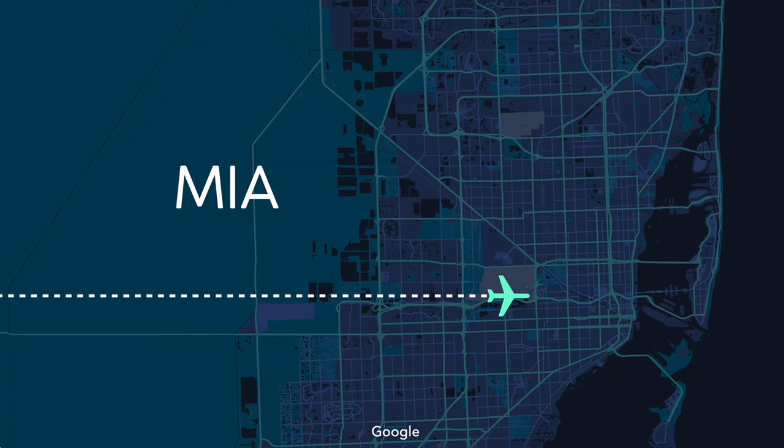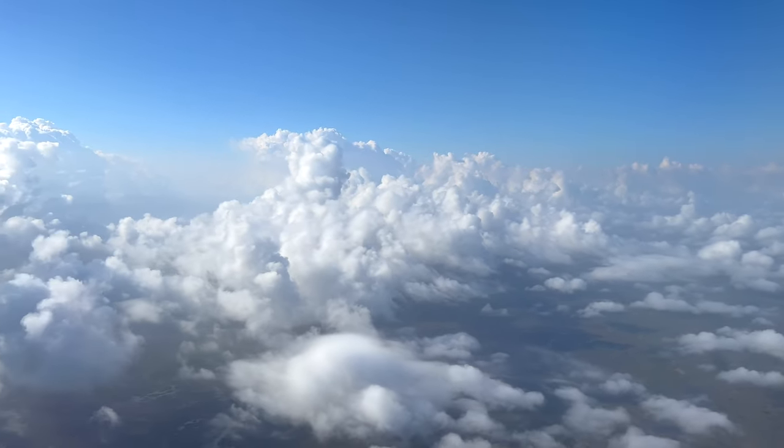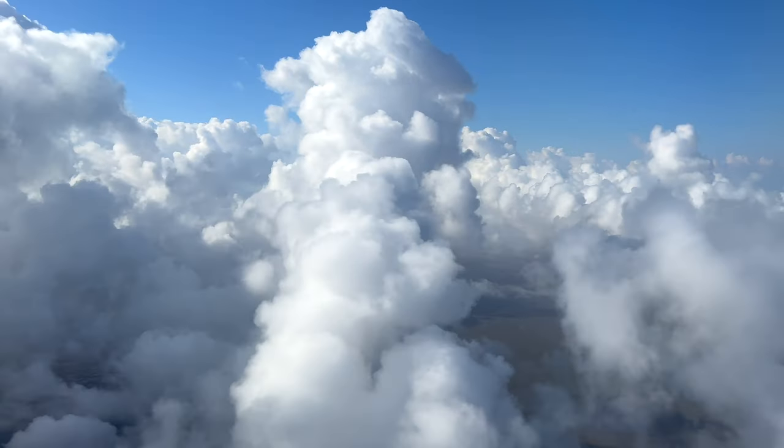Flying into Miami on a partly cloudy day is one of my absolute favorite things to do, and we'd be doing the standard approach from the west today, with plenty of fluffy cloud action to keep us entertained.